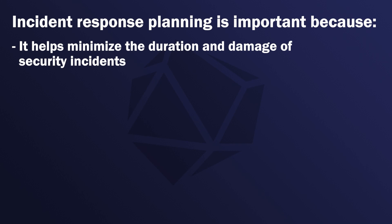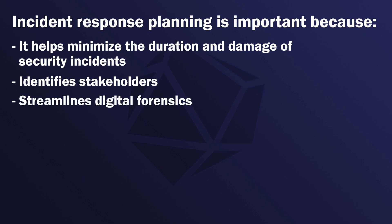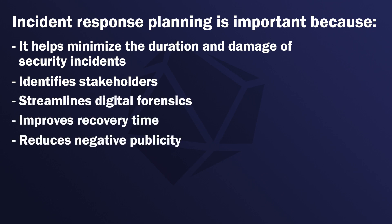Incident response planning is important because it helps minimize the duration and damage of security incidents, identifies stakeholders, streamlines digital forensics, improves recovery time, reduces negative publicity and customer churn — i.e., losing the clients or customers.